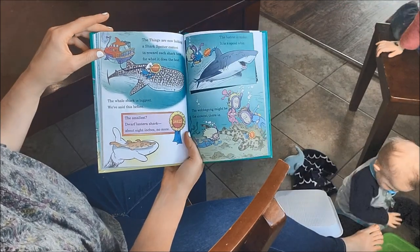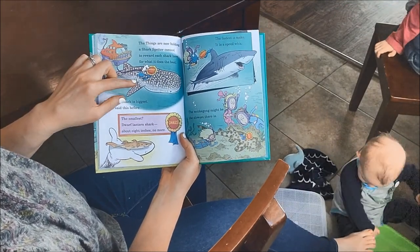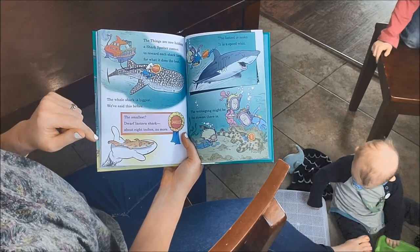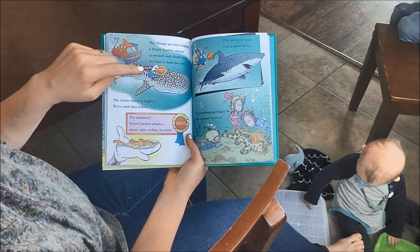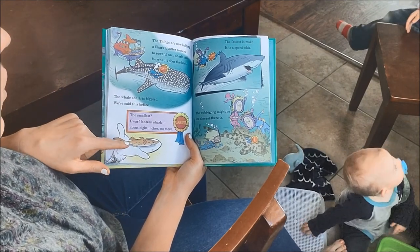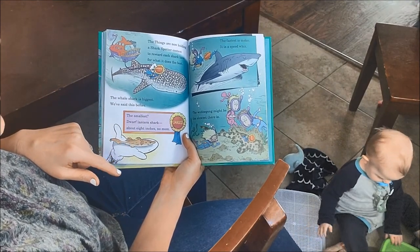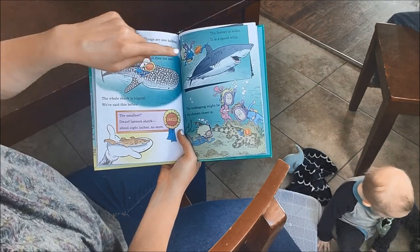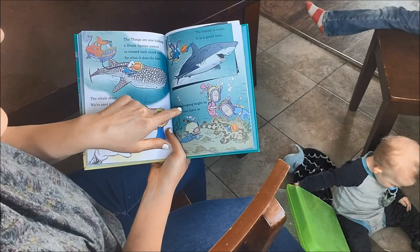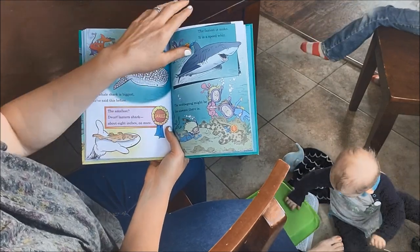The things are now holding a shark spotter contest to reward each shark for what it does best. The whale shark is the biggest — we've said this before. The smallest is the dwarf lantern shark, about eight inches, no more. The fastest is Mako — it's a speed whiz. The wobble garden might be the slowest that there is.